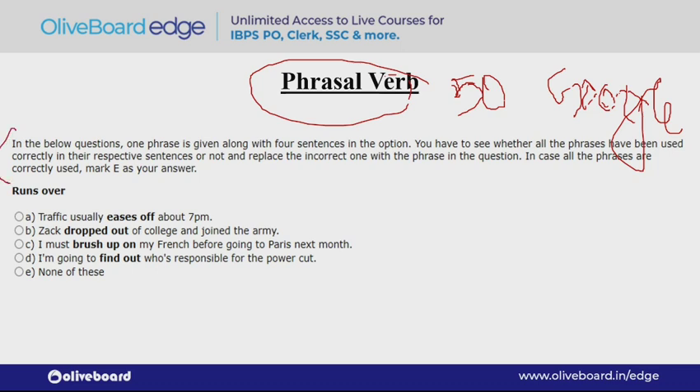The question says you have to see whether all the phrases have been used correctly in their respective sentences or not. We need to check if the highlighted phrasal verb in each of the four sentences has been used correctly. First sentence: 'Traffic usually eases off about seven' — meaning traffic reduces around seven o'clock. 'Eases off' means to ease or reduce. Then: 'Zach dropped out of college and joined the army.' 'Drop out' basically means to leave or discontinue something.